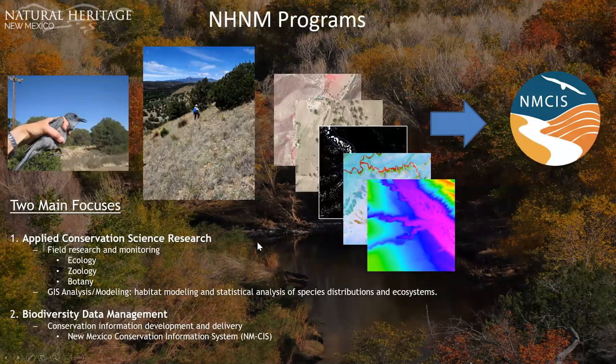We have two main divisions or focuses in our program: applied conservation science research and biodiversity data management. Within applied conservation science research, we do field research and monitoring through ecology, zoology, and botany.